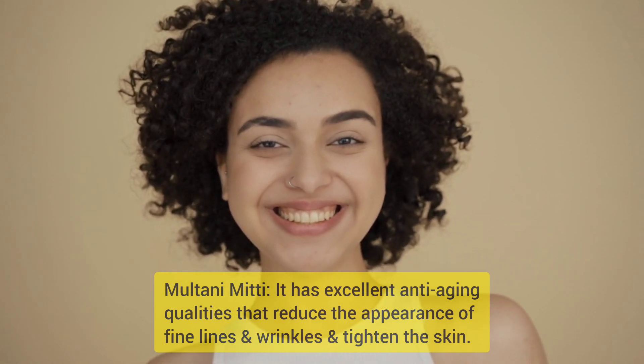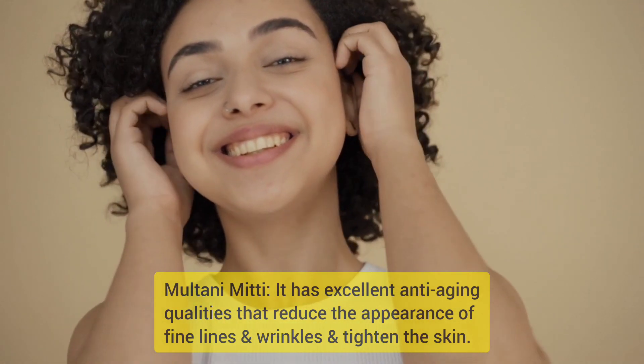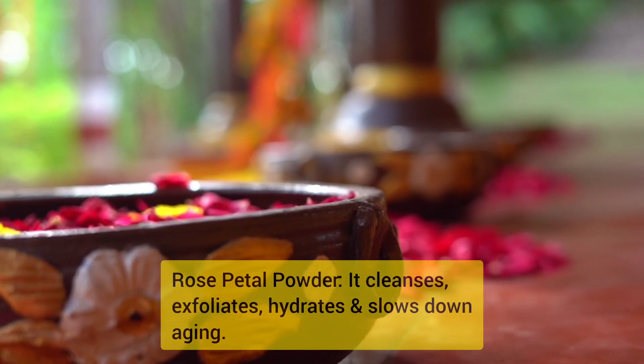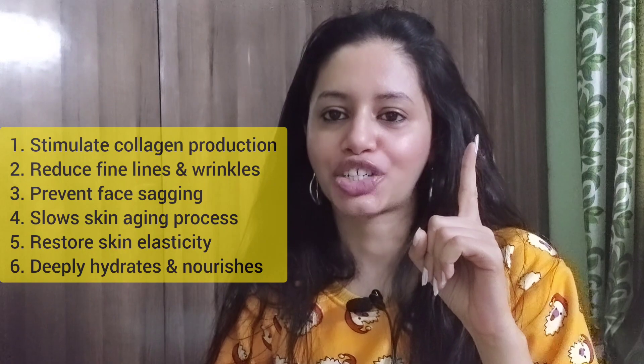Multani mitti has excellent anti-aging qualities that reduce the appearance of fine lines and wrinkles and tighten the skin. Rose petal powder cleanses, exfoliates, hydrates, and slows down the aging process. Check out the short and quick benefits of this anti-aging face pack: stimulated collagen production and reduces fine lines and wrinkles.